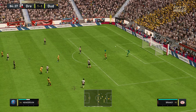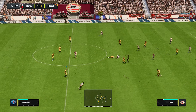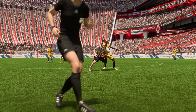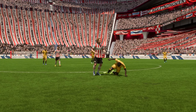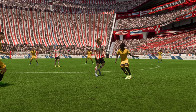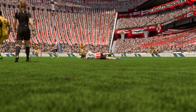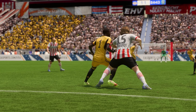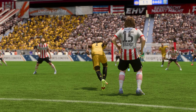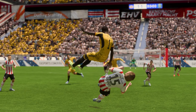Let's look at this again: it's a decent delivery into the box and a comfortable finish in the end, which is made to look so easy. It's a lovely goal. Excellent defending, excellent defending, excellent!